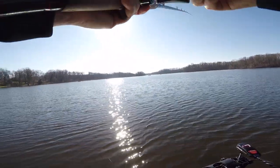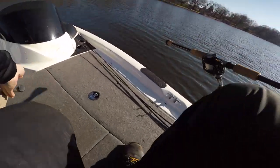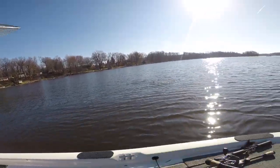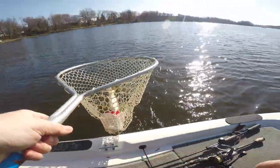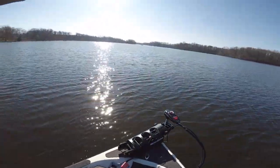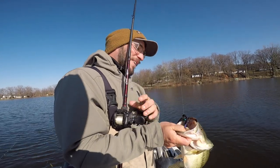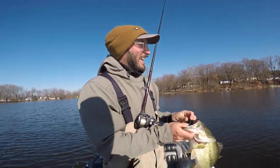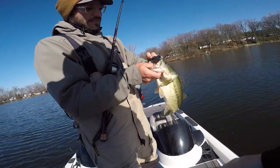Got him. Big one? Yeah, that's a big one. There we go — another three-pounder, give or take. He might be a little bit smaller, maybe two and a half. It's been a long winter. Another one on that jig — that one was a little bit deeper.